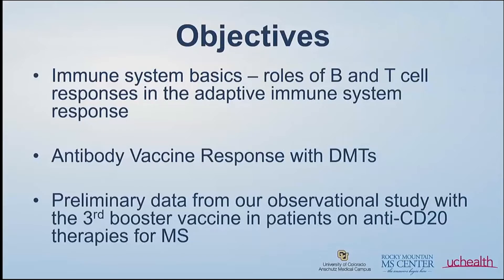To give you an outline of what we're going to talk about: first, before we get into the vaccine, it's good to start with the basics and learn about the immune system. I'm going to tell you about the roles of B and T cells as they pertain to vaccination. Then we'll get into what we knew pre-COVID about the antibody response with certain DMTs, and then what we've learned over the last two years since the vaccine. I'm also going to reveal data we presented at the American Academy of Neurology earlier this month in Seattle, from our study here, studying the immune response to the third dose or booster vaccine.